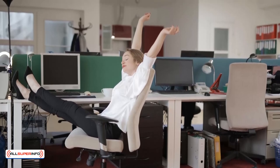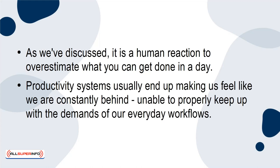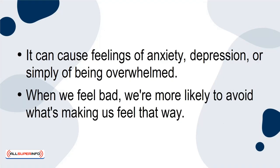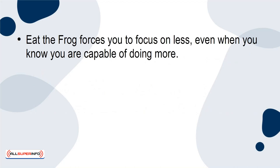You may be asking yourself why this method works. What will keep you from simply kicking back after you've finished the hardest task and not addressing any others? As we've discussed, it is a human reaction to overestimate what you can get done in a day. Productivity systems usually end up making us feel like we're constantly behind, unable to properly keep up with the demands of our everyday workflows. That sense of failure will leave many people feeling down, as if they are struggling to accomplish everything that they need to. It can cause feelings of anxiety, depression, or simply of being overwhelmed. When we feel bad, we're more likely to avoid what's making us feel that way. Instead, we seek out the things that will boost our mood in the moment — social media, television, or hobbies — in short, any way we can possibly find to procrastinate. Eat the frog forces you to focus on less, even when you know you're capable of doing more.